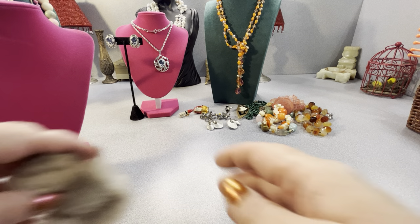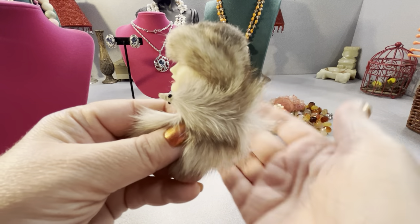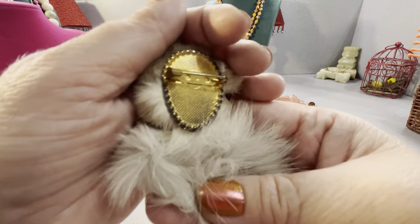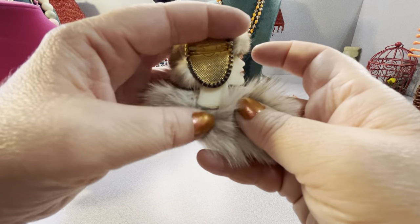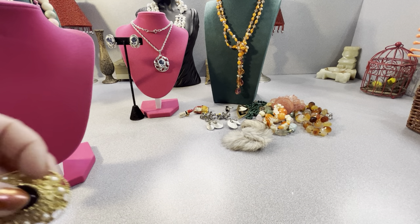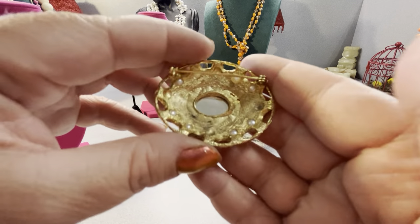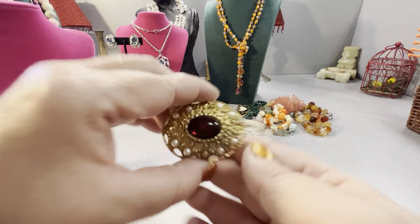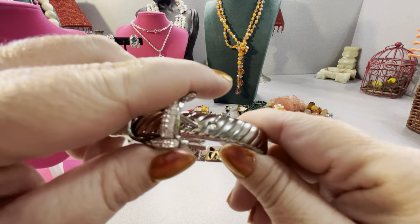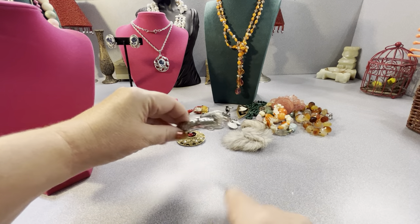Look at this lady with a mink coat on — she has a mink coat and a fur hat. I thought it was adorable — it's a cute pin. This one is pretty — red glass and faux pearls. And this is a buckle bracelet — it opens. It has crystals and I don't know who the maker is on it, but it's a nice buckle bracelet.